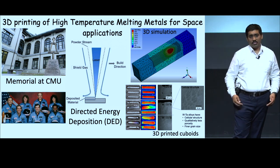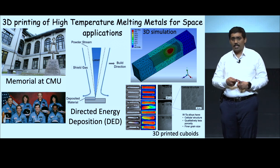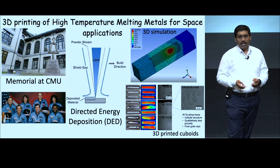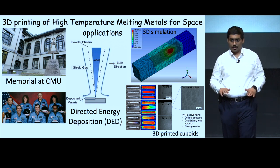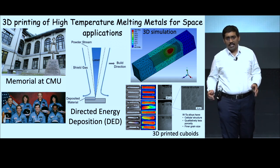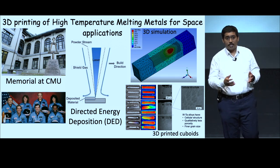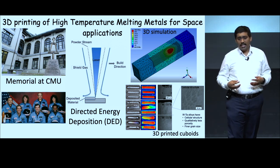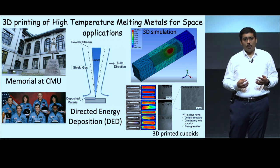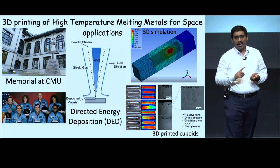Throughout history, tungsten has been used in multiple avenues of research, although because of its highest melting point and cracking nature, it was limited in its use in space applications. With the advent of 3D printing, we at our lab believe that we could make sure that these materials could be used for space applications at a lower cost. 3D printing is a new age technology where complex geometries could be manufactured with the help of a computer-aided design and a special technique.